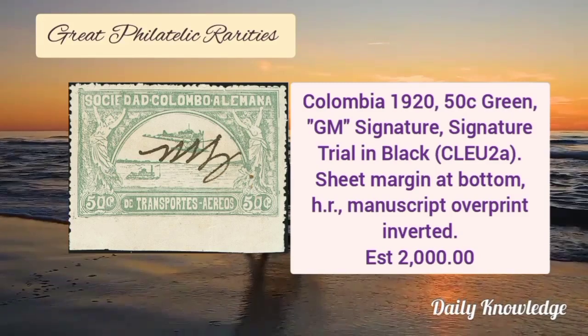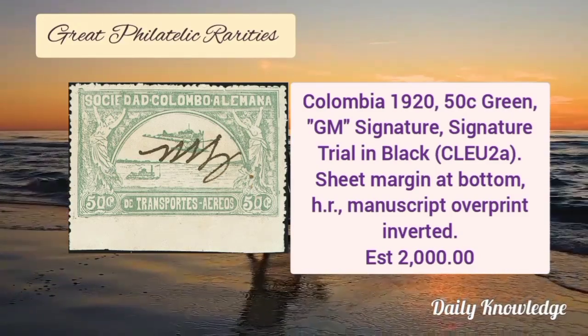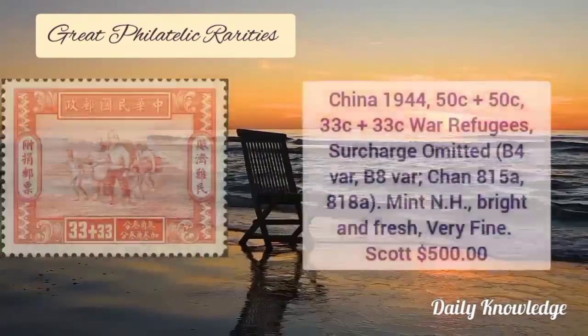Colombia 1920, 50 cent green, GM signature. It is a trial in black, sheet margin at bottom, with hinged remnant and manuscript overprint.